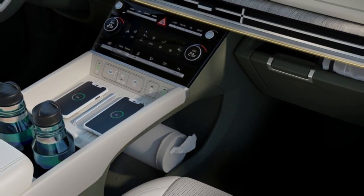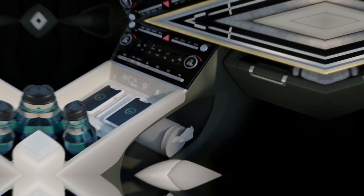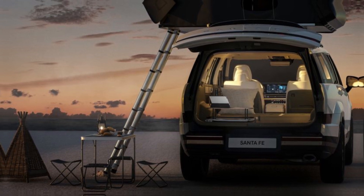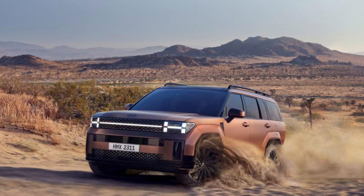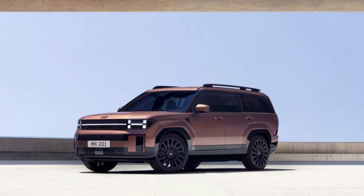We know that the new model will be offered with a turbocharged 2.5-liter inline-four, as the photos show 2.5T HTRAC badging that also indicates Hyundai's all-wheel drive system. The current Santa Fe's 2.5T powertrain produces 277 horsepower and 311 pound-feet of torque.